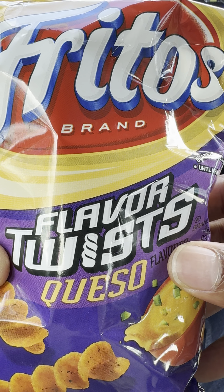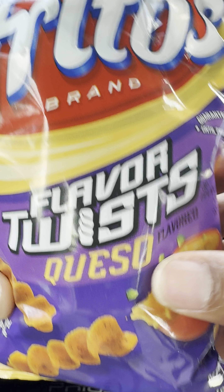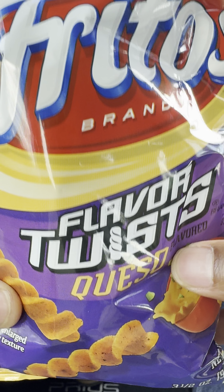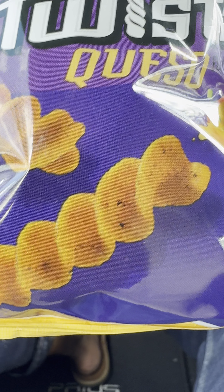Today I have Frito brand flavor twist queso chips right here. I'm going to be trying these out. These are Fritos, and you can see they're flavor twisted right here. That's what they look like.